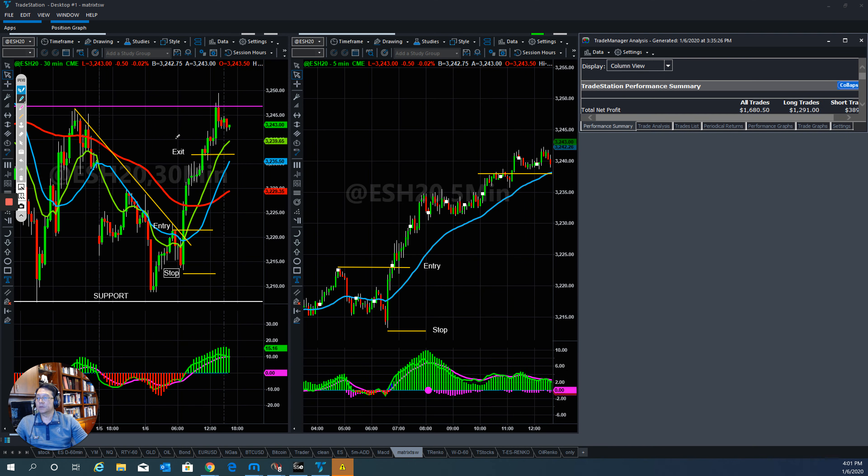Hi everyone, this is Tom with Stock Navigator and this is today's market trade recap for January 6, 2020. Today I will cover my trade where I entered an axis and why. Overall the market is still bullish even though there's the messy conflict between the U.S. and Iran.